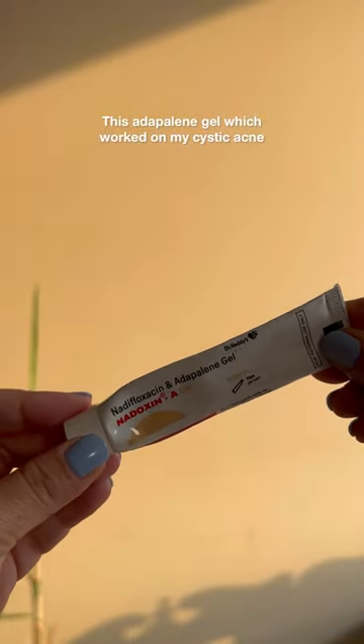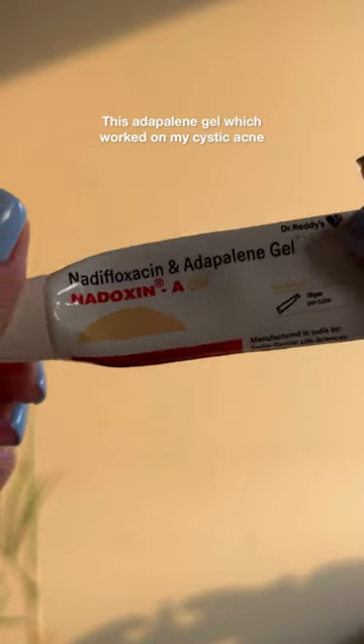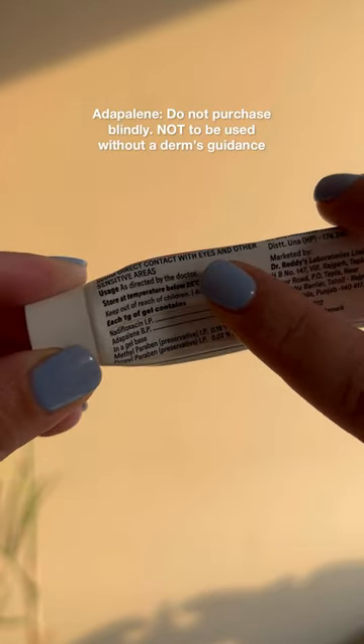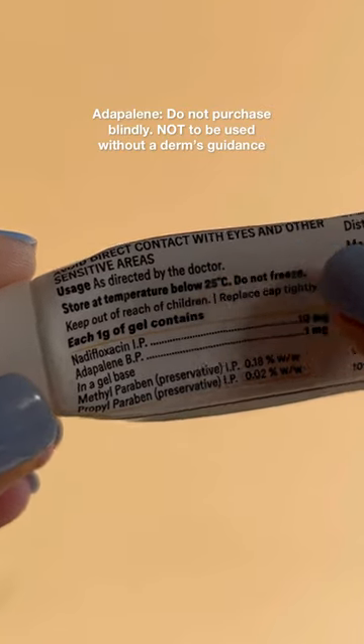The third was Adapalene, which is a mild retinoid that helped me enormously with my cystic acne. But please be responsible enough to not purchase this product blindly after watching this reel, because Adapalene usage requires derm supervision.